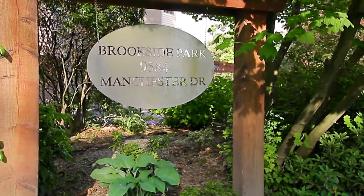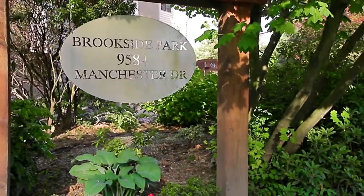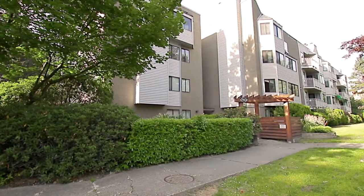Welcome to Brookside Park, a condominium complex conveniently located in the Caribou neighborhood of Burnaby North.